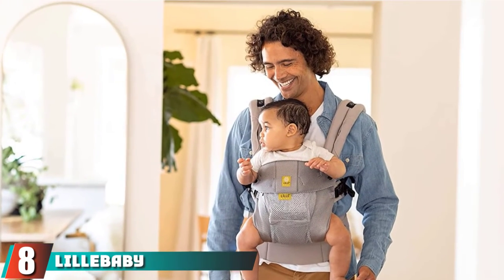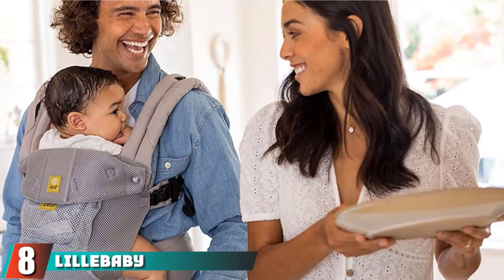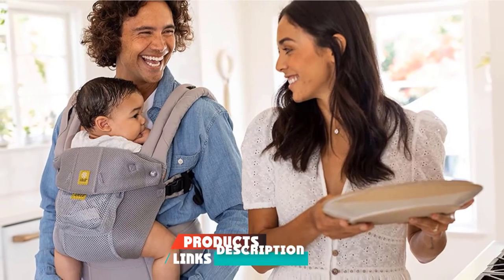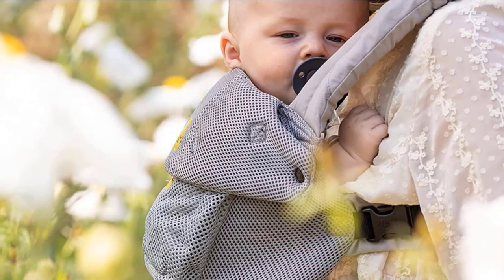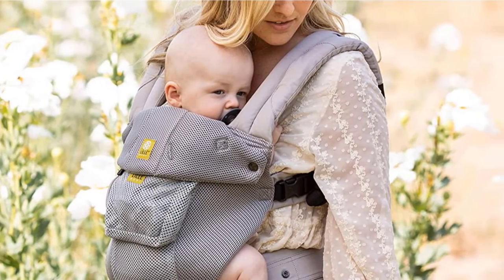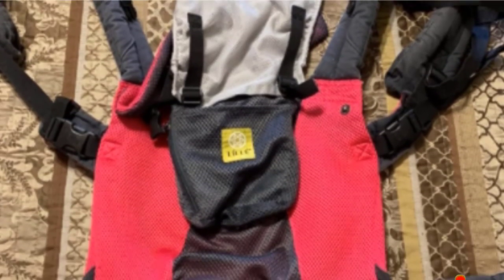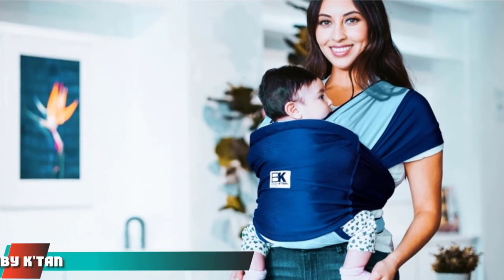The number 8 position is held by Lil' Ebaby Complete Airflow. While the belt and straps on this structured carrier are made from 100% cotton, the body is nylon mesh for better air circulation in hot weather. It has added lumbar support for parents and a headrest for babies. Some reviewers say they appreciate all the different carrying positions, but that it's hard to figure out how to do them all. Others say that it's not the best carrier for people who have short torsos.